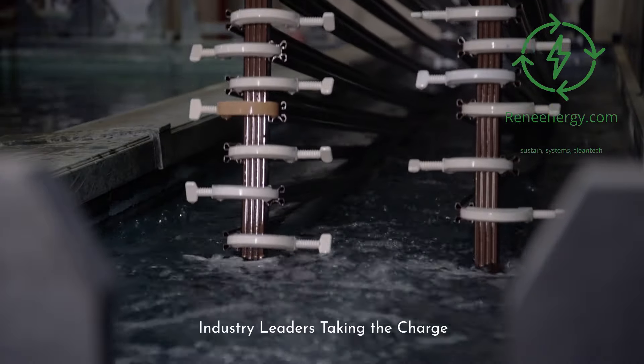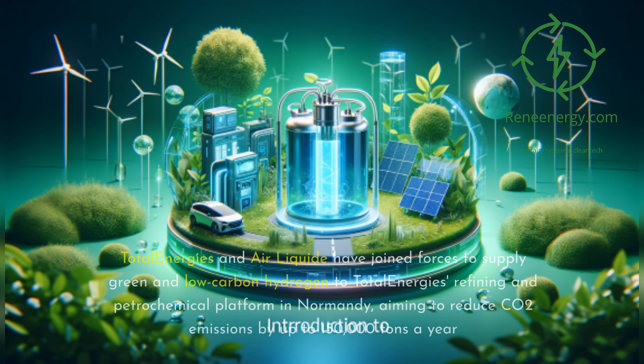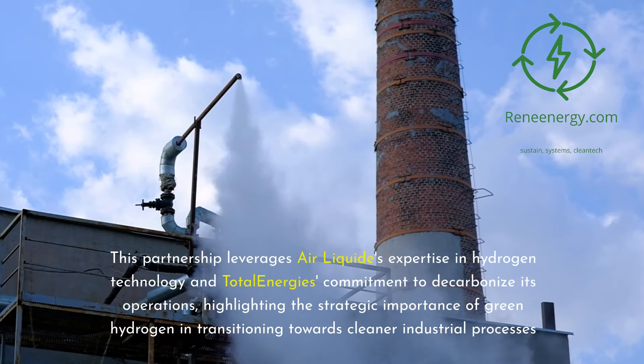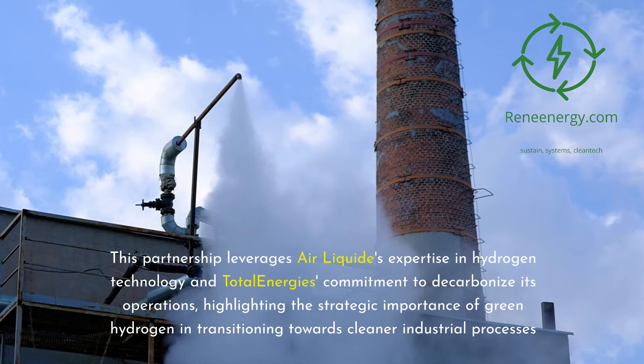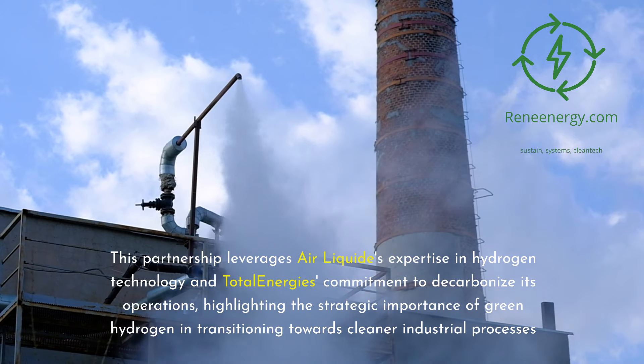Exploring the initiatives of industry leaders, we see significant efforts by companies like TotalEnergies, Air Liquide, and ENGIE, each undertaking ambitious projects to integrate green hydrogen into their operations. TotalEnergies and Air Liquide have joined forces to supply green and low-carbon hydrogen to TotalEnergies' refining and petrochemical platform in Normandy, aiming to reduce CO2 emissions by up to 150,000 tons a year, leveraging Air Liquide's expertise in hydrogen technology and TotalEnergies' commitment to decarbonize its operations.